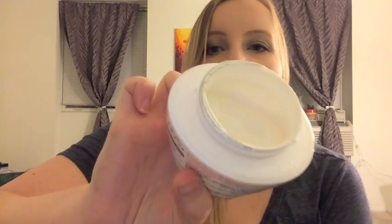My last skincare face product is this Pond's Clarent B3 Cream — their dark spot corrector. The second ingredient is niacinamide (B3), which helps clear up dark spots. I'm about halfway through the jar and this is 7 ounces — a gigantic container. It's quite thin so you don't need a lot, and it wears well under makeup. It's not quite heavy enough for a night cream, but maybe if I mix some beauty oil in with it, it'll work for nighttime.